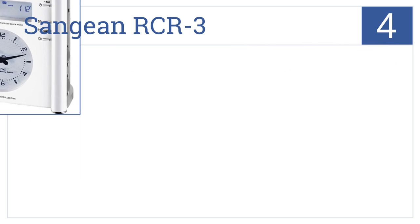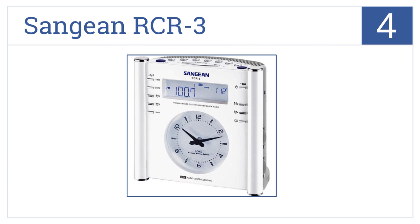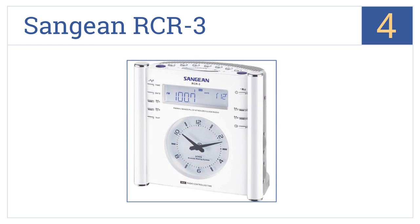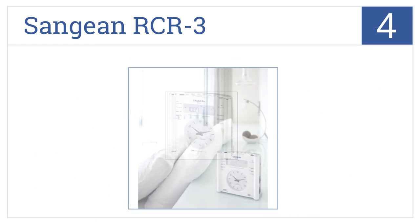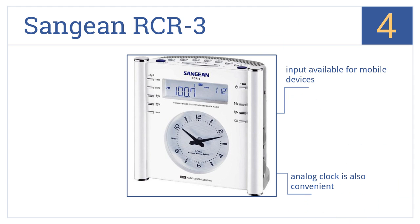At number 4, it's the Sanjian RCR-3, which features a large LCD display with adjustable brightness, 14 radio station presets, and a dual alarm system. It has inputs available for more devices and an analog clock, which is also convenient, but the instructions are not clear.